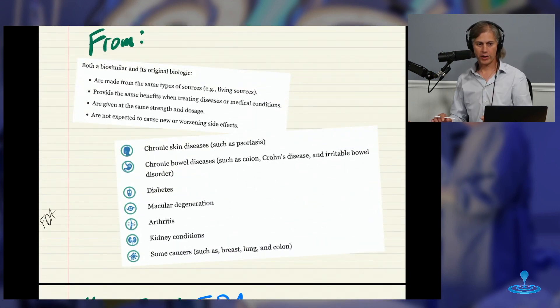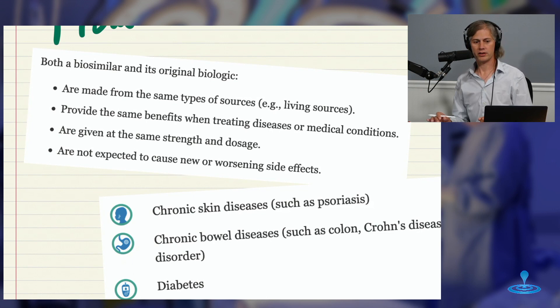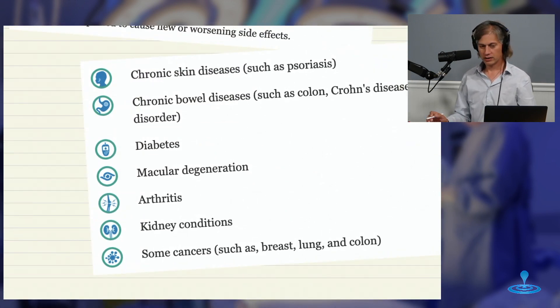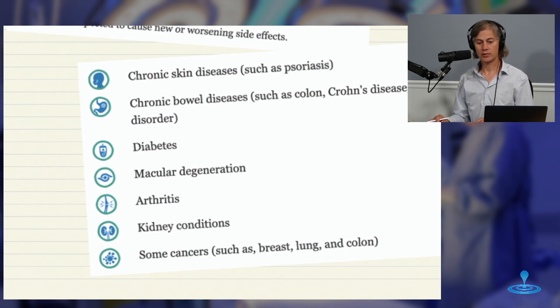From FDA: both a biosimilar and its original biologic are made from the same types of sources — living sources or microorganisms. They provide the same benefits when treating diseases or medical conditions, are given at the same strength and dosage, and are not expected to cause new or worsening side effects. Some conditions biologics are used for include chronic skin diseases such as psoriasis, chronic bowel disease such as Crohn's disease and IBS, diabetes, macular degeneration, arthritis, kidney conditions, and some cancers. Biologics are making waves.